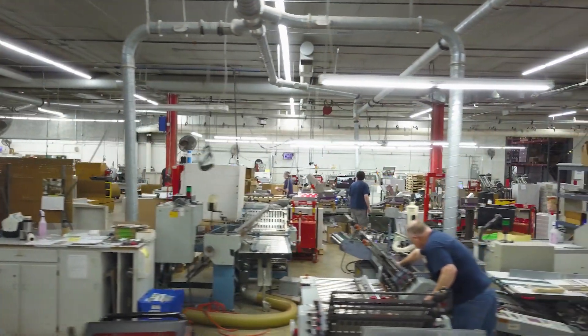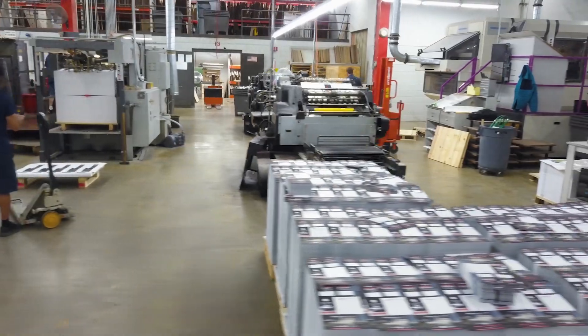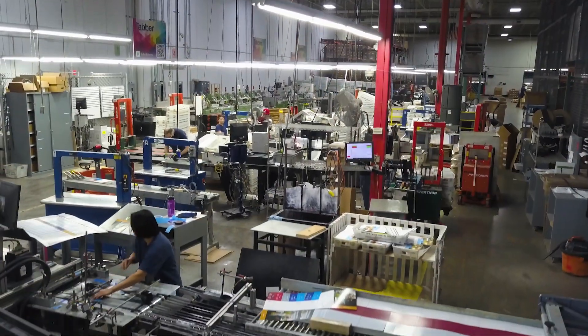For 70 years, the John Roberts Company has had a commitment to excellence in print, packaging, fulfillment, mailing, and marketing services. And we're just getting started.